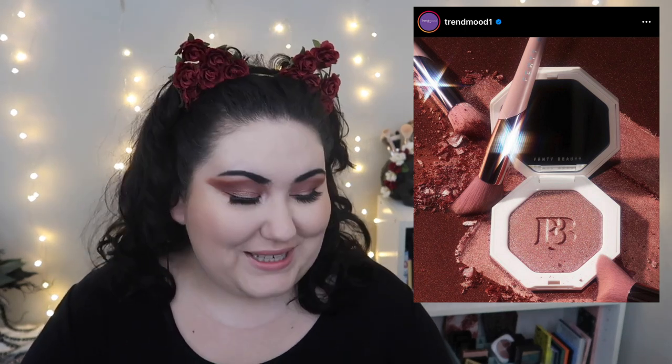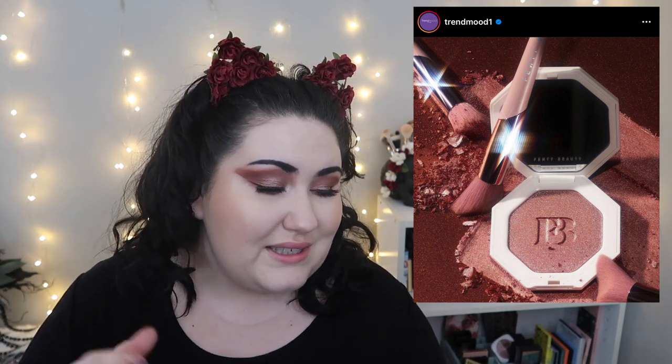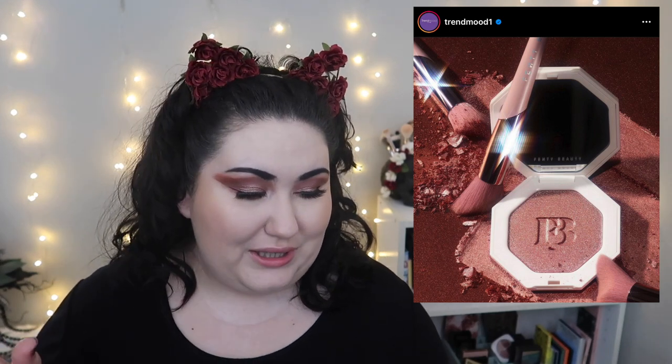Fenty is coming out with a full-pan highlighter of a shade that I guess used to only be in a split pan — this is the Moscow Mule. I love the Fenty highlighter formula; I actually panned an entire split pan highlighter from them. It was gorgeous and worth the money, though they're a little pricey around $36. This one's limited edition and probably too dark for my skin tone, but their lightest shades like Lightning Dust and Fire Crystal are great for light skin tones.